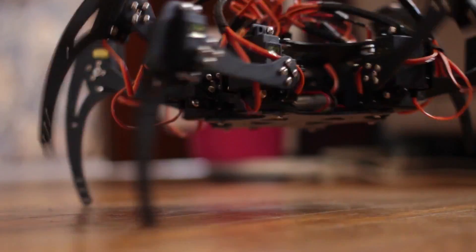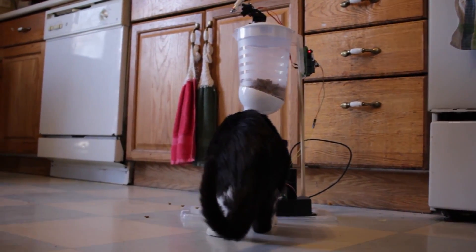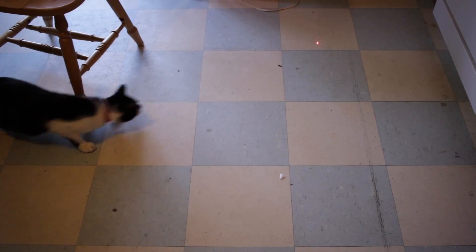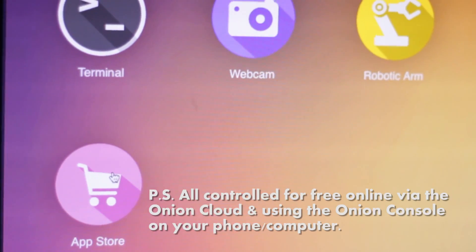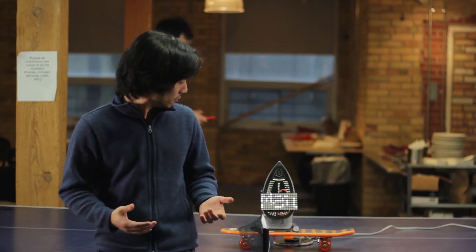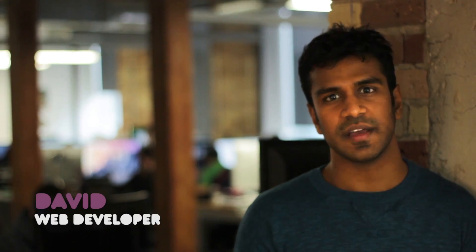Or even a cat feeder — a cat feeder that realizes your cat is too fat and makes it exercise. If you don't want to build from scratch, you can browse the Onion app store for ready-made apps. In fact, if you want to see what you can build on the Omega right now, click on the live demo below and start experiencing the Omega in real time.